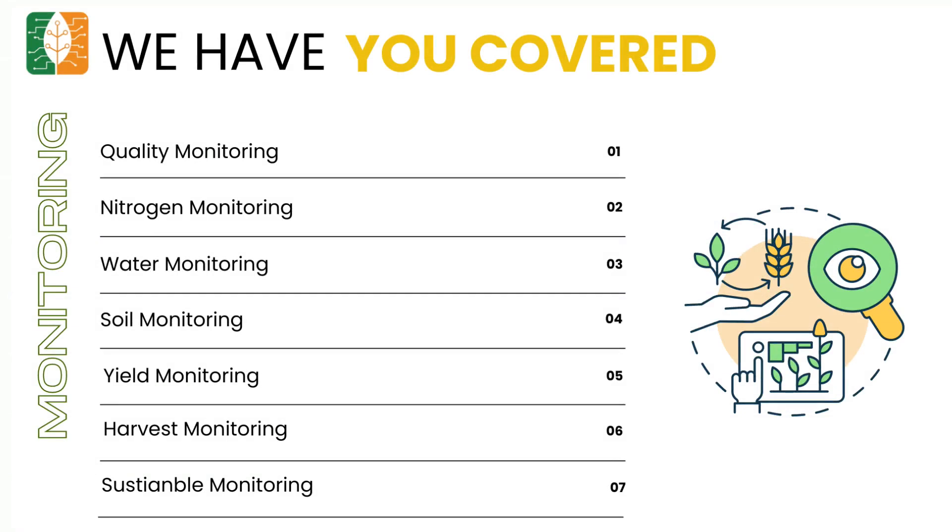Let's take real-time monitoring to the next level with MapMyCrop. With our 7-stage monitoring, you have complete control and oversight over agriculture in your area.